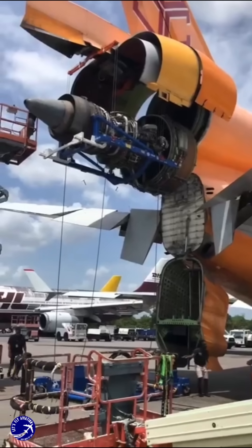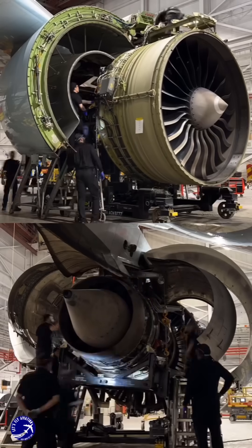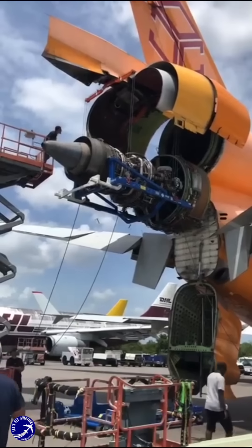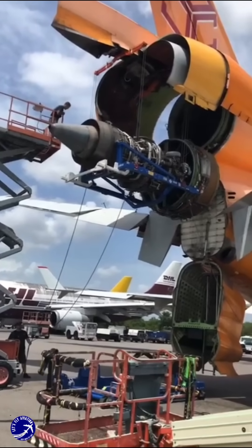Another critical factor is the operational efficiency and maintenance considerations associated with engine placement. Wing-mounted engines are easier to access for maintenance, reducing downtime and operational costs. In contrast, rear-mounted engines can complicate servicing due to their location, often requiring specialized equipment and more time-consuming procedures.